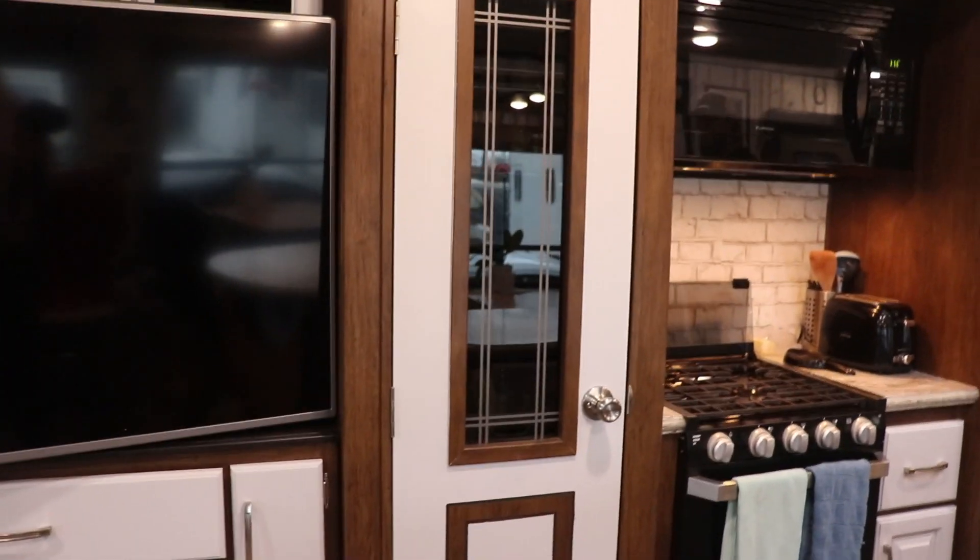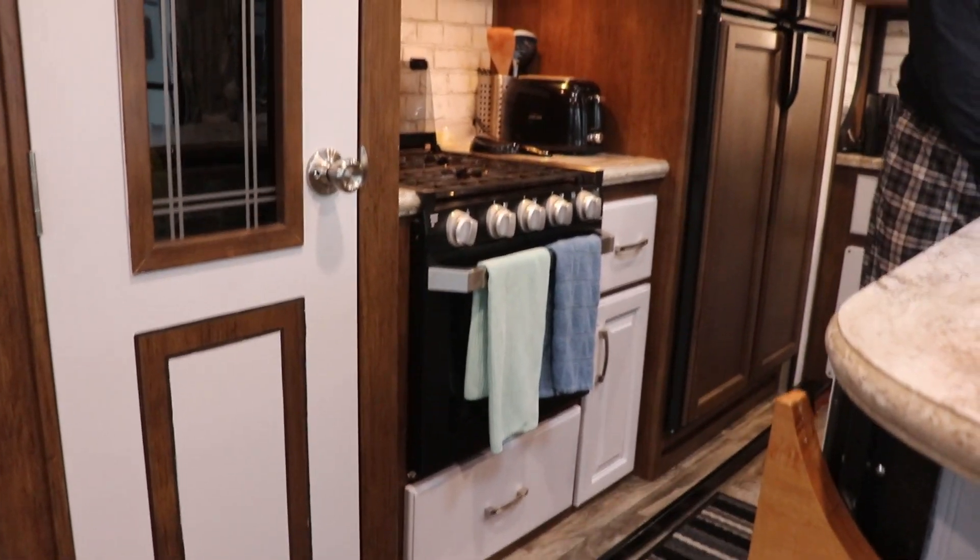Both doors around the fireplace and the drawers are done, so it's a lot brighter in here — it definitely lightens up the space. I hummed and hawed about doing the fridge, and then when I was done I kind of went — I'm not doing the fridge. Getting all those little corners gets a little tricky. I thought about just maybe doing the trim around the outside, but I decided it was more work than I wanted to do.